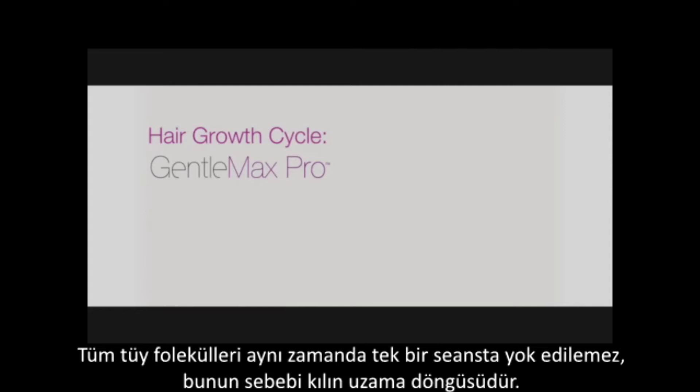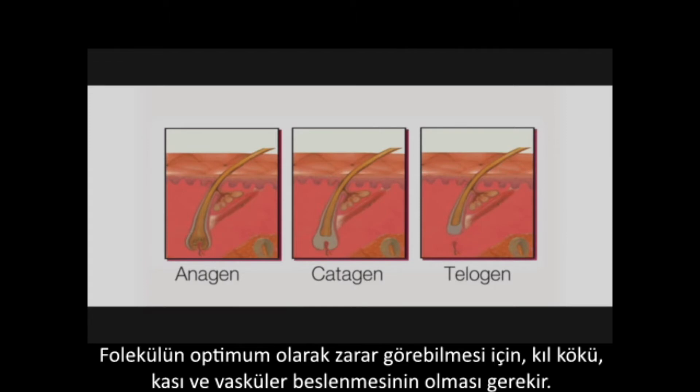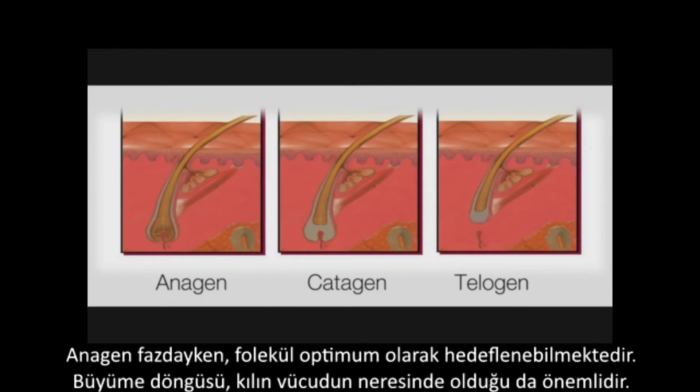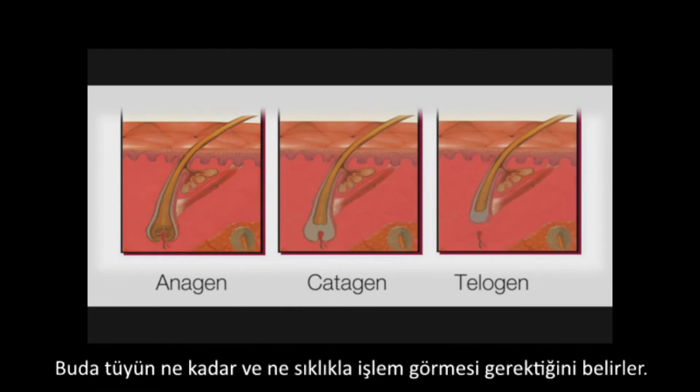All follicles cannot be damaged in one single session as hair grows in different phases: the anagen phase, the catagen phase, and the telogen phase. Each phase has a unique anatomy. In order for the follicle to be optimally damaged, the bulb, bulge, and vascular supply should be present. It is in the anagen phase of the hair growth cycle that the follicle can be optimally targeted. The growth cycle varies depending on which part of the body the hair follicle is found, which is why hair removal requires successive treatments at various treatment intervals.